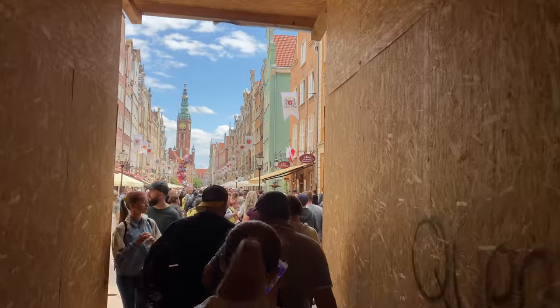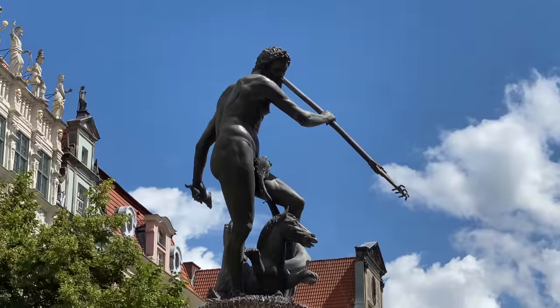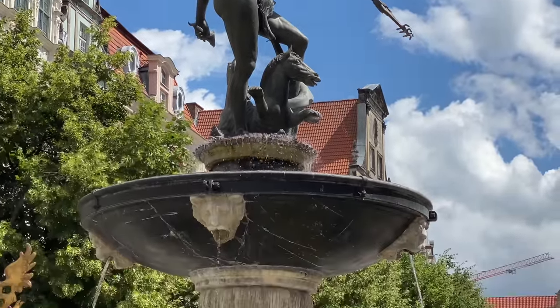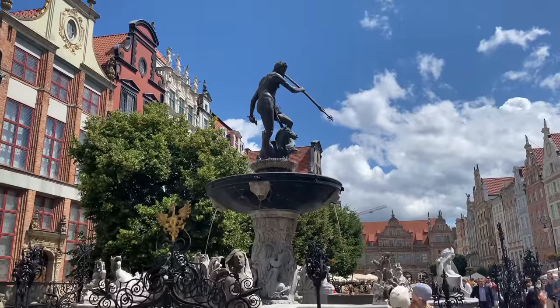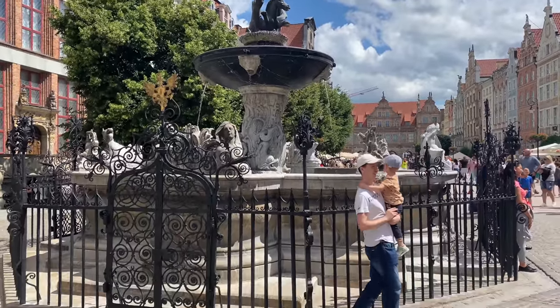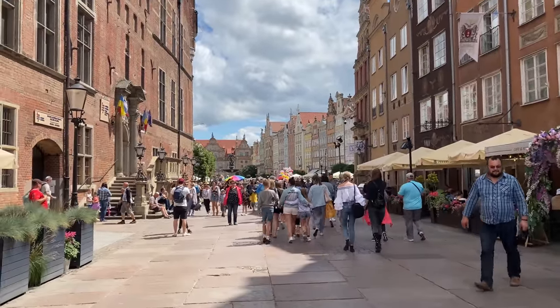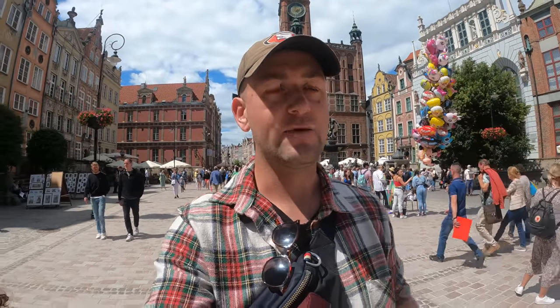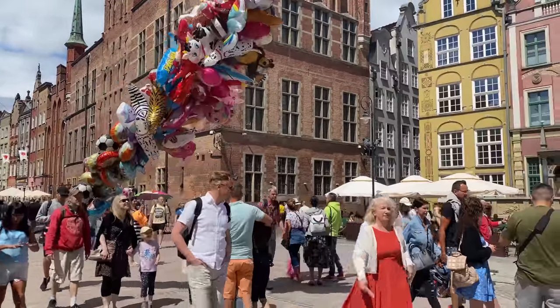Today we're in the beautiful Baltic city of Gdańsk and we're going to be exploring around this stunning place with you guys today. Right now I am in front of this beautiful statue of Neptune, and he is looking pretty heroic. It's a beautiful emblem for this incredible city because it does have such an expansive maritime history, and both of us are very excited to check this place out.